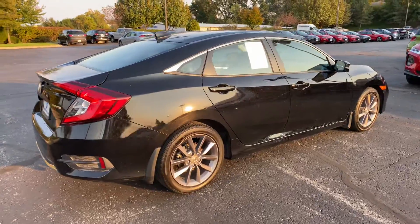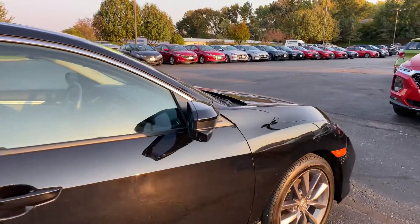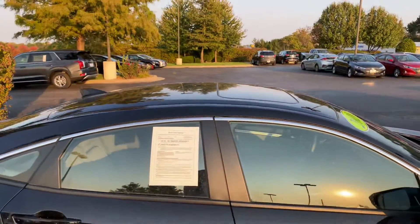This black paint coat here. The Honda Civic comes with a blind spot camera — when you turn the right blinker on, we'll be sure to check that out. You've got a nice sunroof up above too.